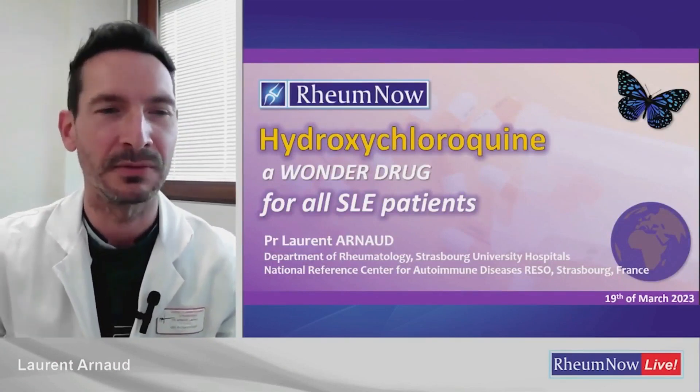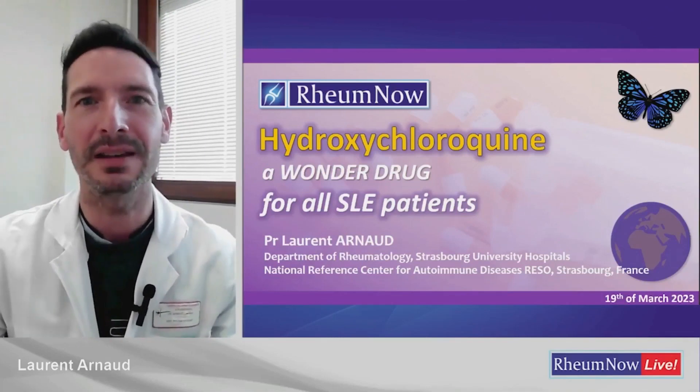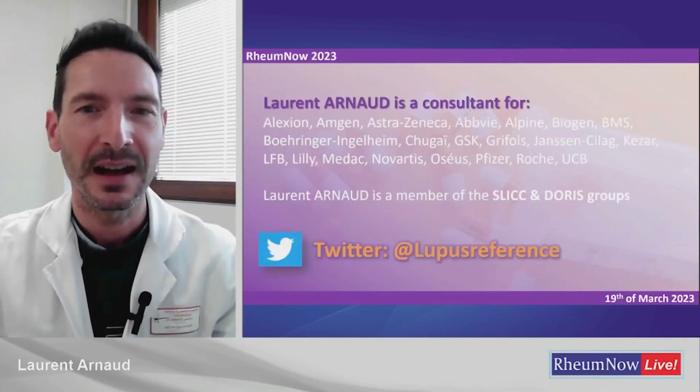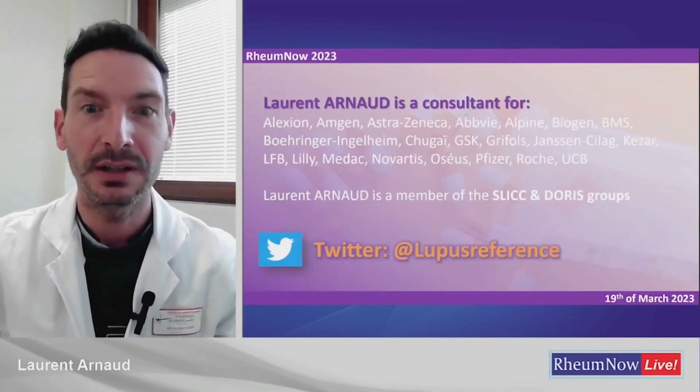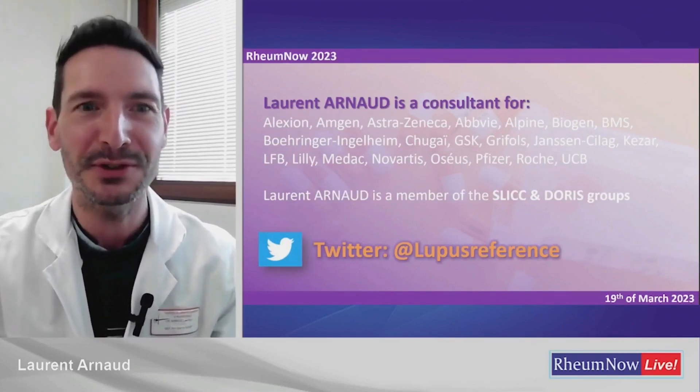Thank you for having me to give a lecture about hydroxychloroquine, a wonder drug for all SLE patients. These are my disclosures. If you do not follow me on Twitter, please be my guest — it's Lupus My Friends.